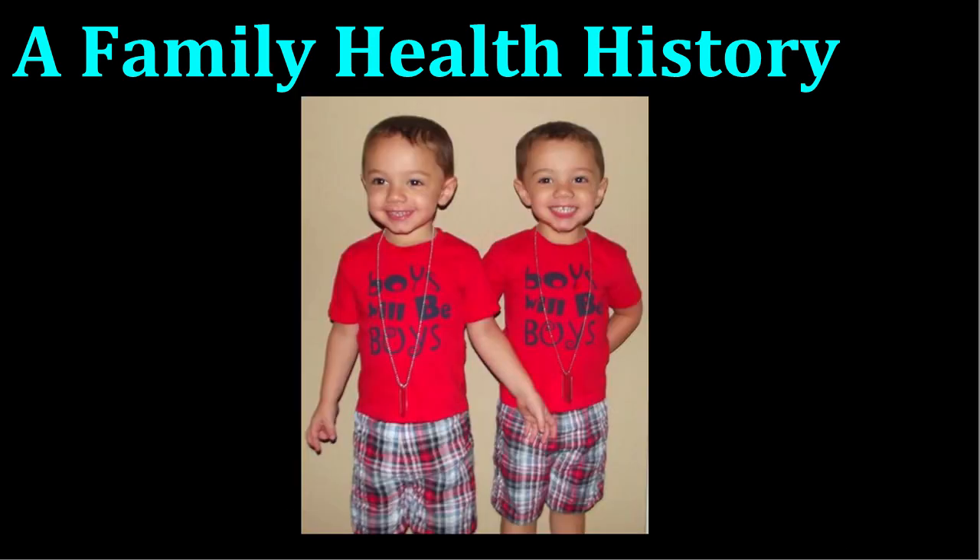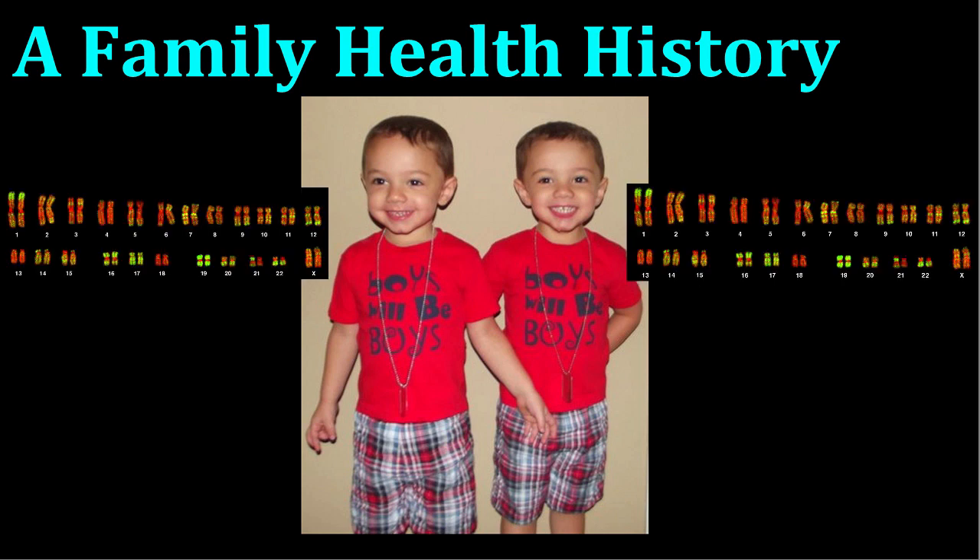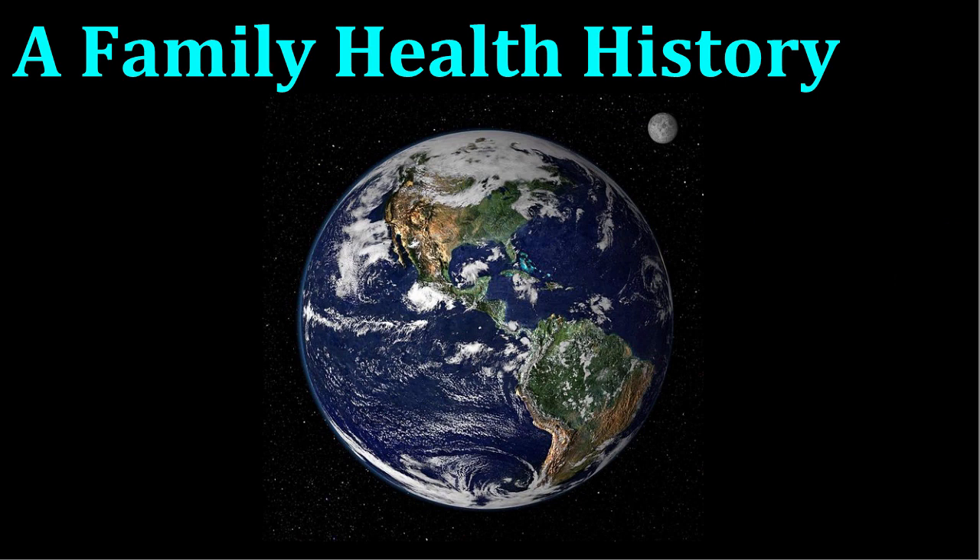The exception to this is identical twins, who are essentially genetic clones of each other and possess the exact same set of chromosomes from their parents. So, to summarize, unless you are an identical twin, you have a completely different combination of genes than any other person on the planet.